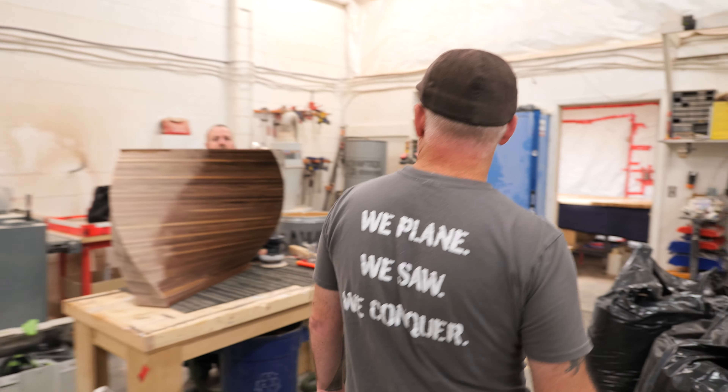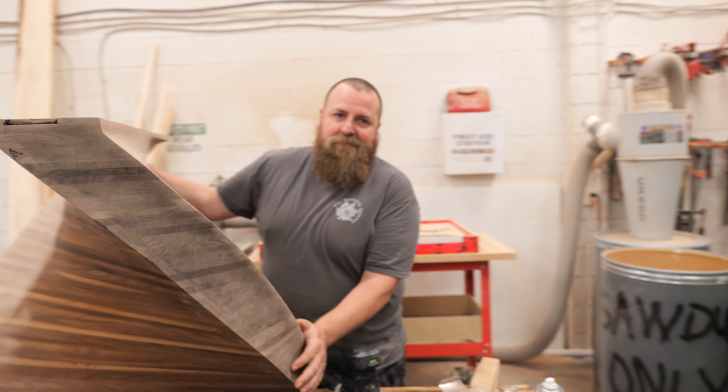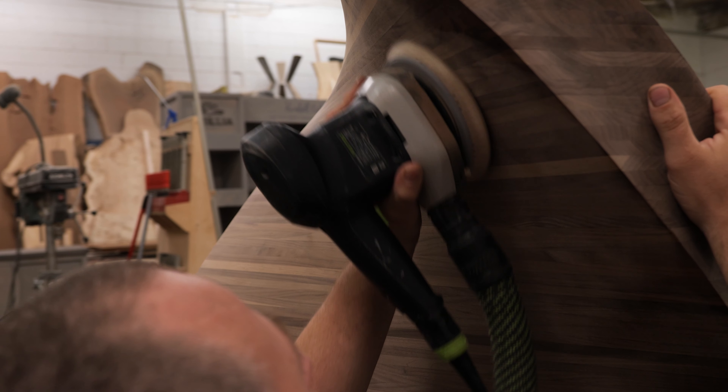Then we've got Chris over here. Chris is working on a very special project for us. This is one of our twist bases that is going to Hollywood, California, to a very special client that we'll tell you a little bit about later.